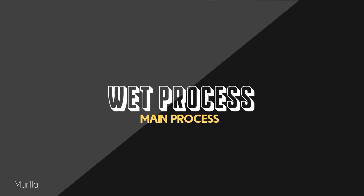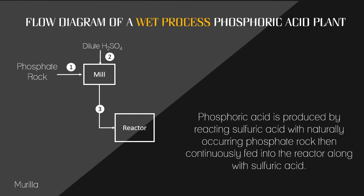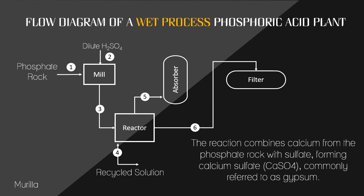Let's now discuss the wet process in further detail. This is the flow diagram overview of a wet process phosphoric acid plant. In a wet process facility, phosphoric acid is produced by reacting sulfuric acid with naturally occurring phosphate rock. The phosphate rock is dried and crushed, then continuously fed into the reactor along with sulfuric acid. The reaction combines calcium from the phosphate rock with sulfate, forming calcium sulfate, commonly referred to as gypsum.